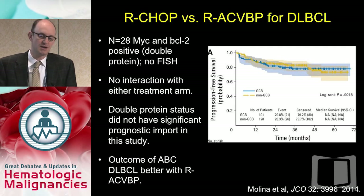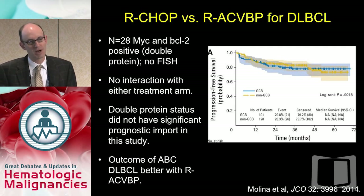Last year, a subset analysis of the R-CHOP versus R-ACVBP trial explored subgroups that may have done better with ACVBP — an aggressive French regimen using vincristine, which is not available in the United States. They reported on 28 patients that were MYC and BCL-2 positive by protein, with no FISH performed. Their finding was that double-protein status did not appear to have significant prognostic impact in this trial. They did conclude that the outcome of ABC diffuse large B-cell lymphoma was better with R-ACVBP.